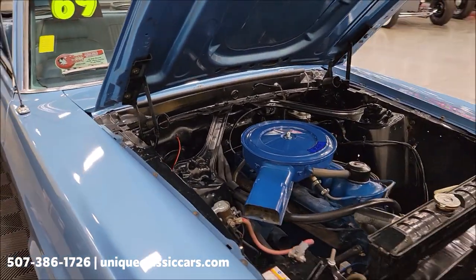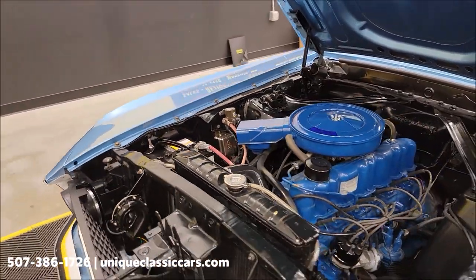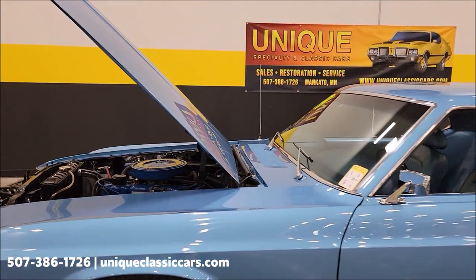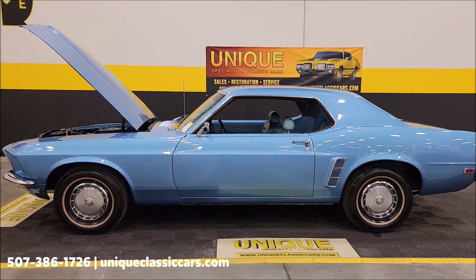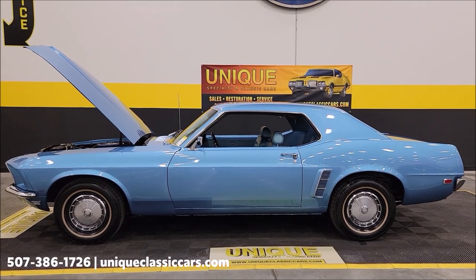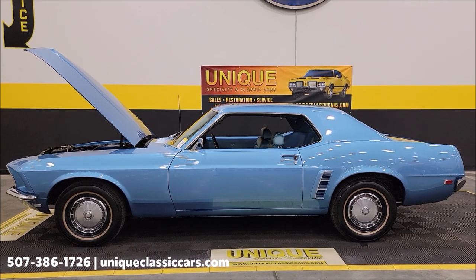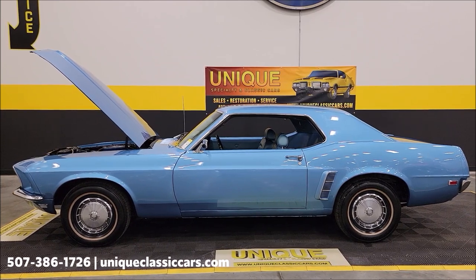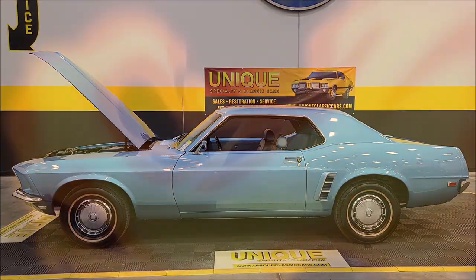Get a '69 Mustang and have a little fun with a classic car without paying the crazy money of a Boss or 428 R-code car — have one you can drive and enjoy without breaking the bank. There you go, 1969 Ford Mustang coupe. Give us a call at 507-386-1726, uniqueclassiccars.com — click on the link down below. We do consider trades, financing is available, we can assist with transportation, and this vehicle may be eligible for an extended service contract.